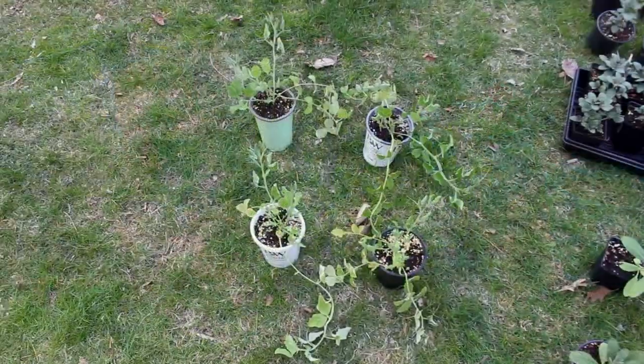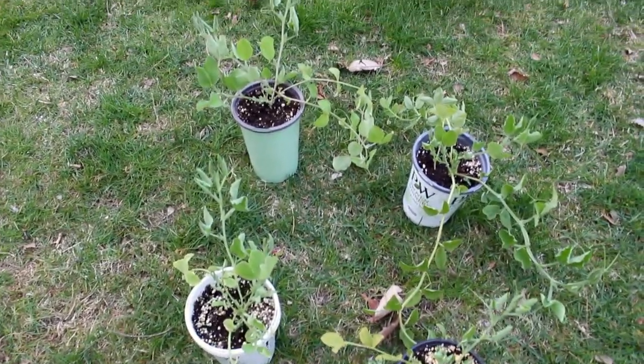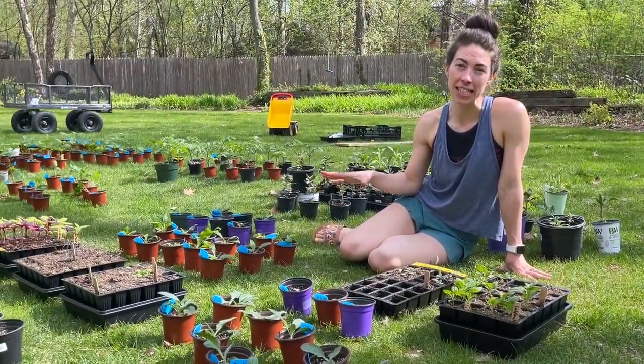My sweet peas - these beauties - I planted way early but they're looking great now. These are the last four to go in the landscape; the others have already been put into the cut flower garden, as shown in my sweet pea video.